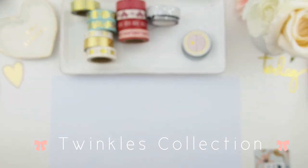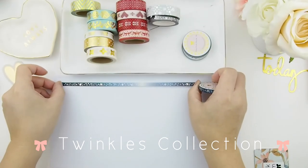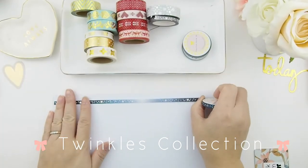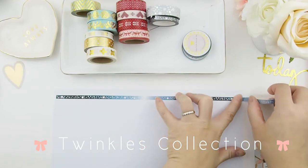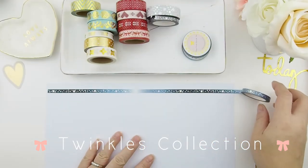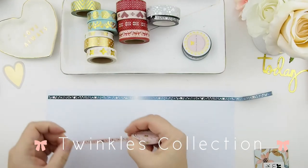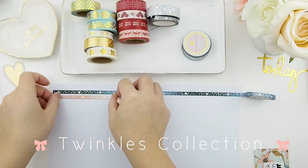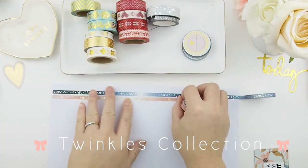I brought in a longer piece of paper so you guys could see the whole thing when you roll it out. The Twinkles collection has an ombre effect — one is a dark blue to light blue ombre with silver holographic foiling of stars and bows, and the next one, the pink one, goes from pink to white ombre background with gold foiling.